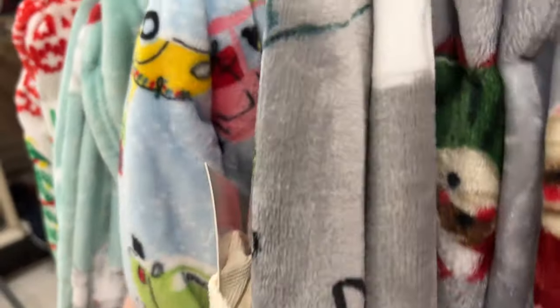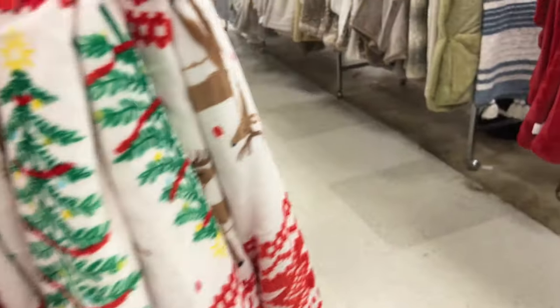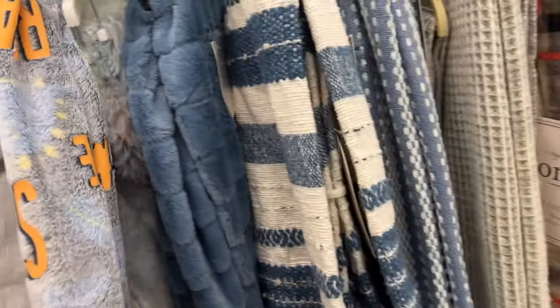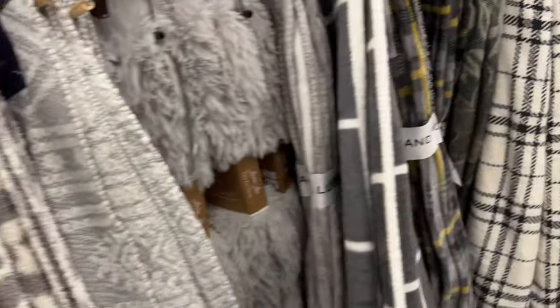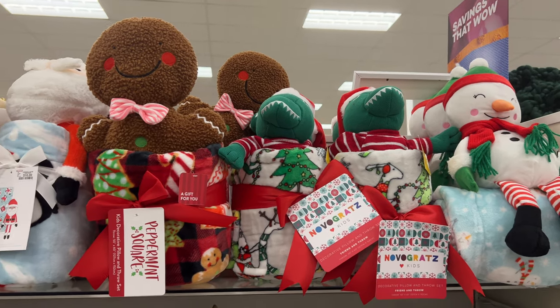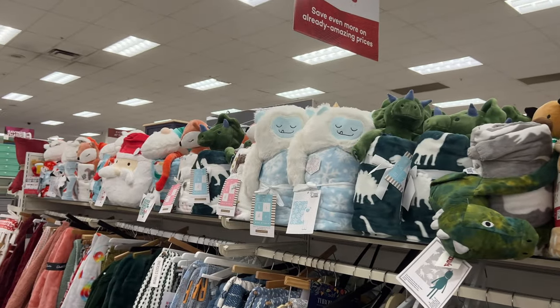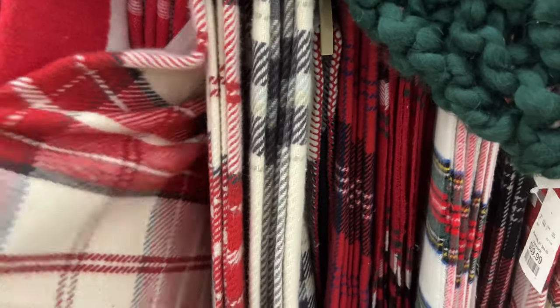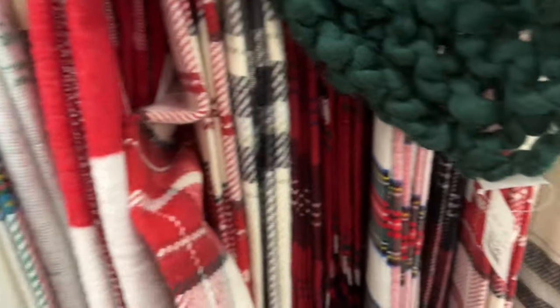I ended up getting a gnome blanket from Aldi because it was like ten dollars and it's got gnomes on it — really cute. But I'm still on the lookout for a blanket for my daughter from Home Goods. There are kit sets with a blanket and stuffed animal — quite a few — but also a variety that is not soft at all. That knitted blanket is definitely not soft.